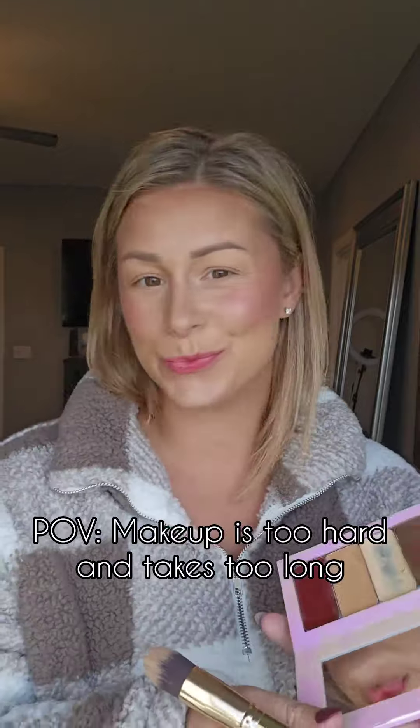My name is Courtney Spencer and I would love to help you get into an easy and quick makeup routine.